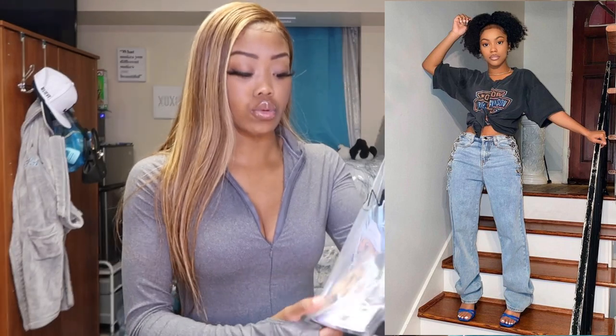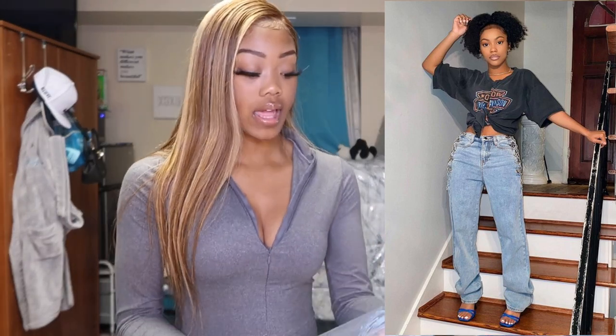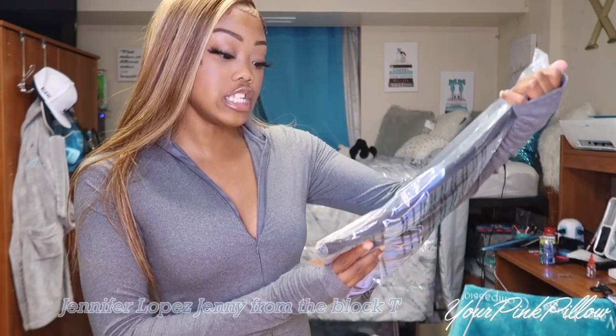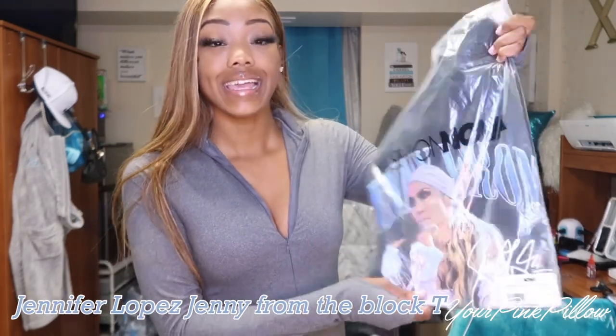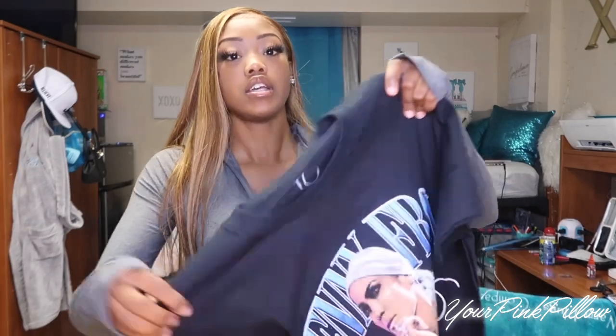First up, from the men's section, I got the Jenny from the Block T-shirt — super cute. I got it in the men's section because I noticed her shirt was oversized, and I figured I could only get an oversized one there. This is the Jennifer Lopez Jenny from the Block Short Sleeve T in black, size small. The only thing I have that's the same as hers are the jeans — I'm gonna see how it looks tied.